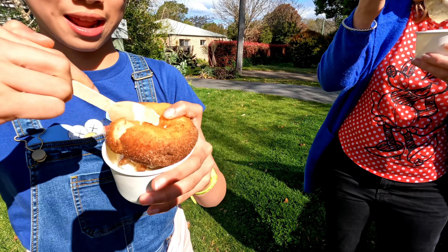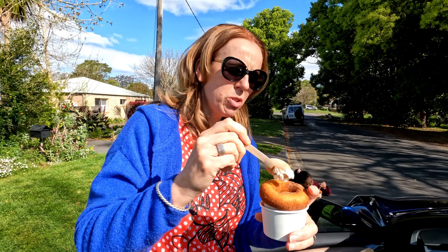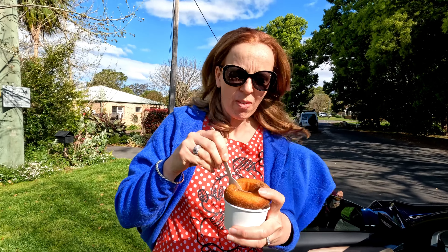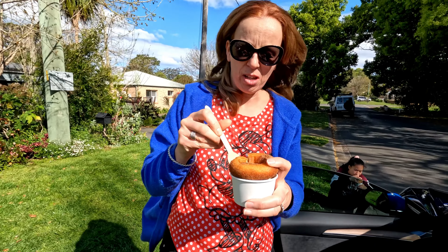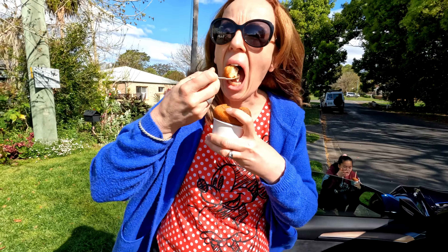Is it yummy? You want one? Oh wow. The bowl is too small. How do you mean to eat it? Yummy? I don't know yet. I'm trying to get it. The donut's crispy.